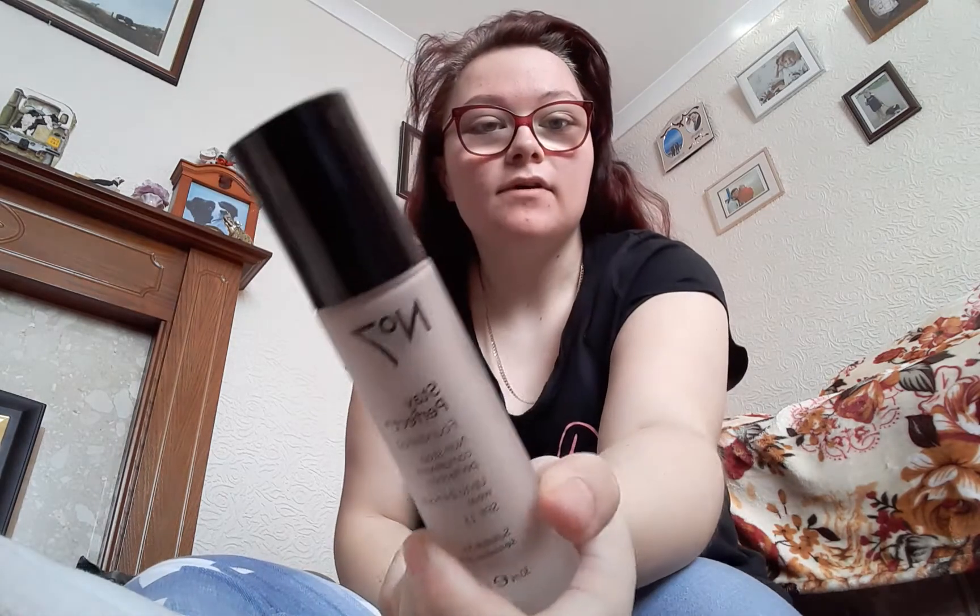Now that I've done that, I will put my glasses back on so I can see what the product is — my Number Seven Stay Perfect Foundation. I can't remember what colour this one is. I got that one because I'm very, very pale. When it comes to summer I'm not that pale — I'm quite tanned, I'm like my dad. But any other time I'm very pale.